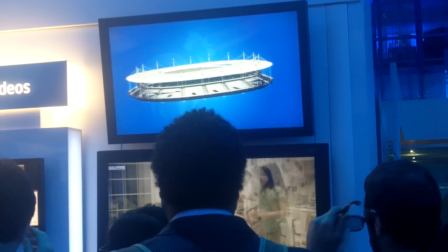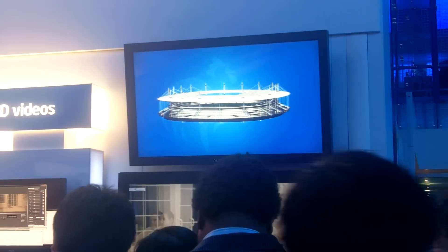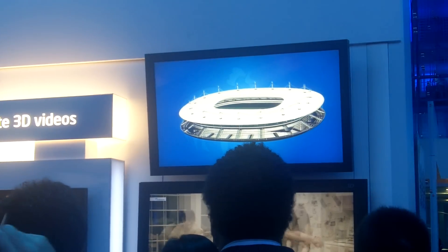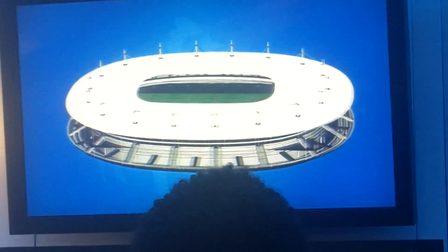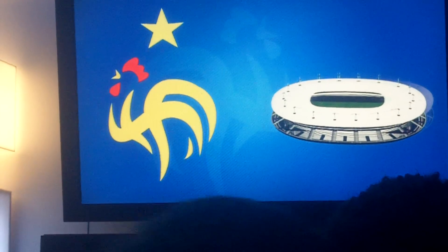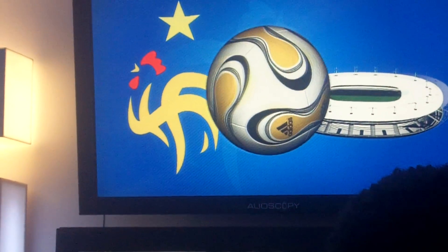We got another 3D TV that doesn't require glasses here. This is in the Intel booth, and their implementation is a little more impressive than the TCL's. I wish you could see this on the video, but it's all coming right out of the screen, like you had 3D glasses on. Really cool.